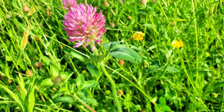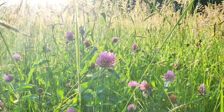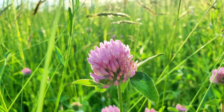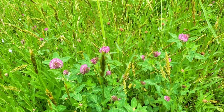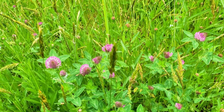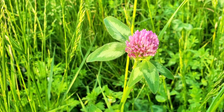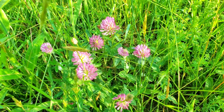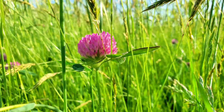Red clover, Trifolium pratense, is a flowering plant in the Fabaceae or legume family, characterized by its trifoliate leaves and purple spherical flower heads. Left unchecked, they can grow quite tall, reaching heights of up to 30 inches (80 centimeters). Native to Europe, Western Asia, and Northwest Africa, red clover has been naturalized in many other regions including North America, where it thrives in meadows, pastures, and along roadsides. Red clover is widely used as a forage crop for livestock, valued for its high protein content, and also serves as a cover crop, improving soil fertility.